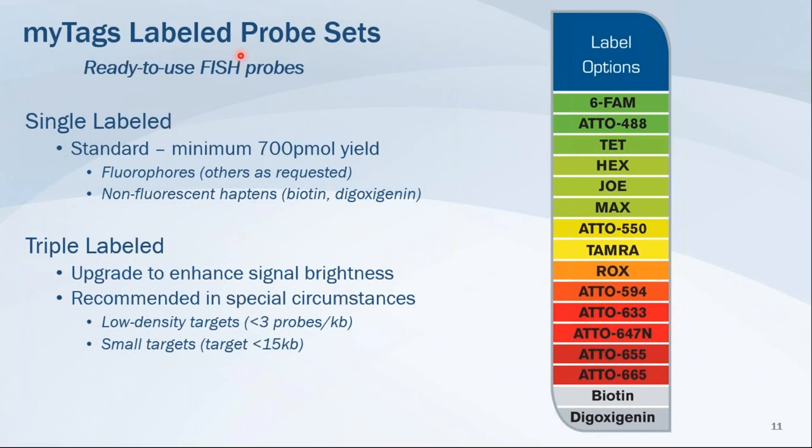We also have ready-to-use triple-labeled probes as an upgrade to enhance signal brightness. Rather than one fluorescent tag on the probe, there are three fluorescent tags. Triple-label upgrades are recommended for special circumstances, such as low density of probes hybridizing to your target or a small target you are trying to hit with your probes.